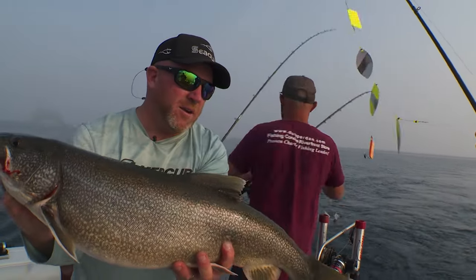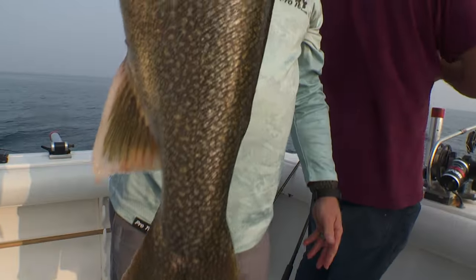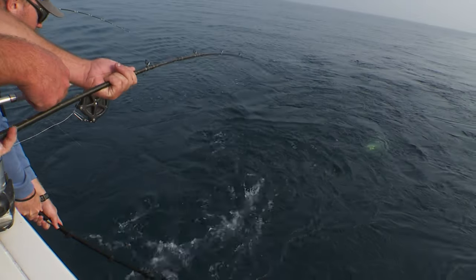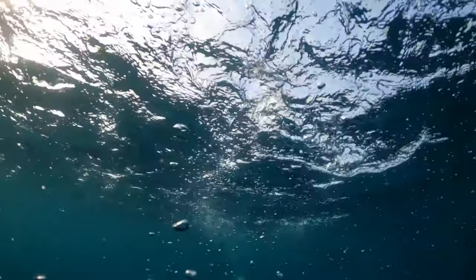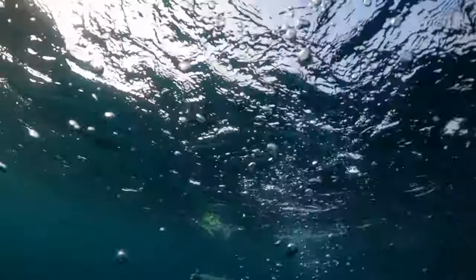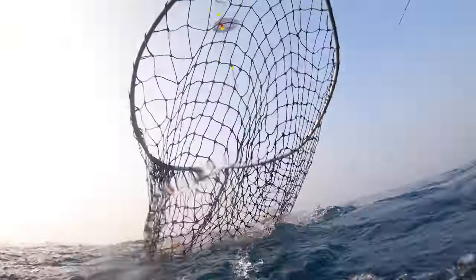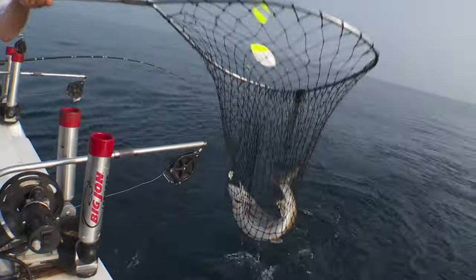Beautiful lake trout — and this one here is missing the back fin, so this is a stocked fish. Super cool. Another nice fish. Good job, Carrie. You're doing good, Carrie. Nice job. Look at that one — that's a nice one.